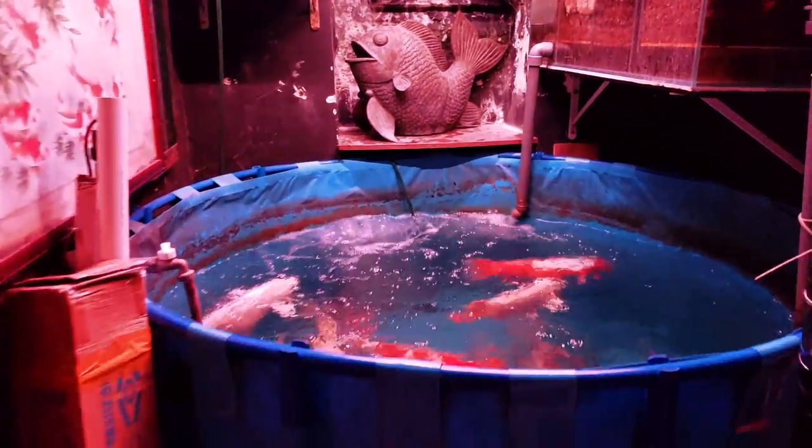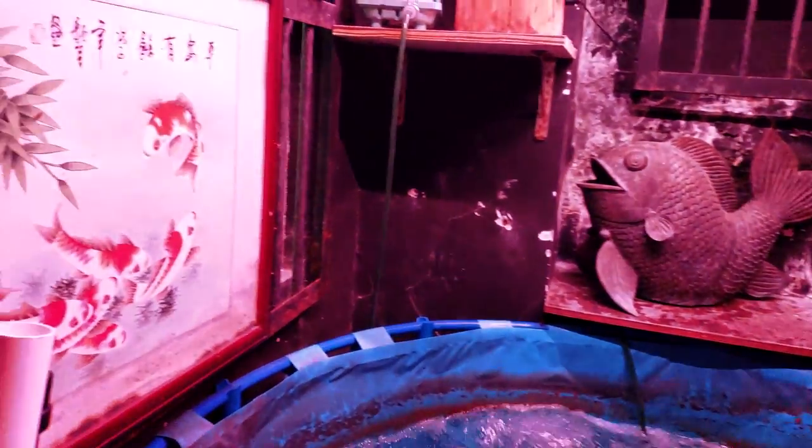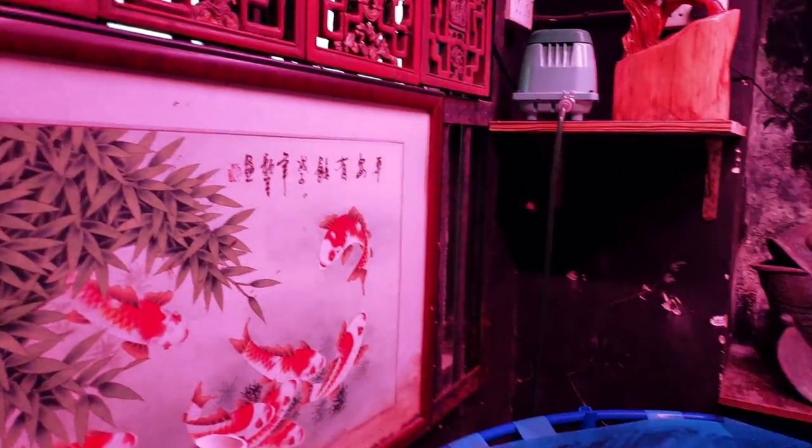There's way more back here too. Big koi — you can see the big sump up above. So cool.